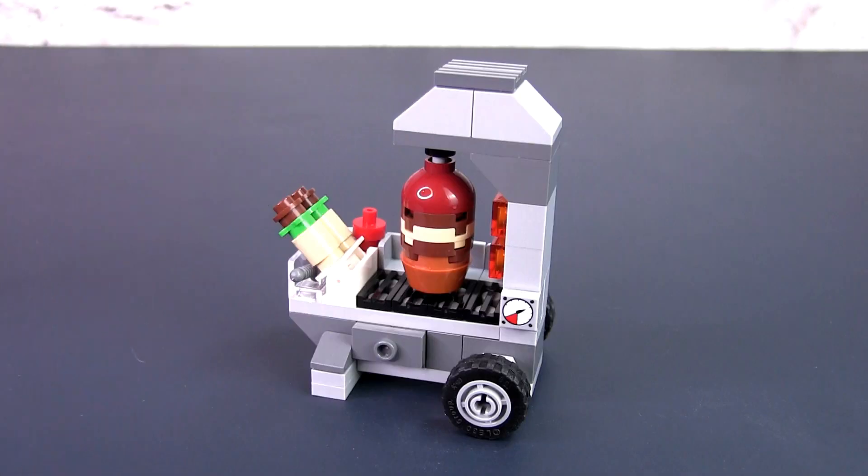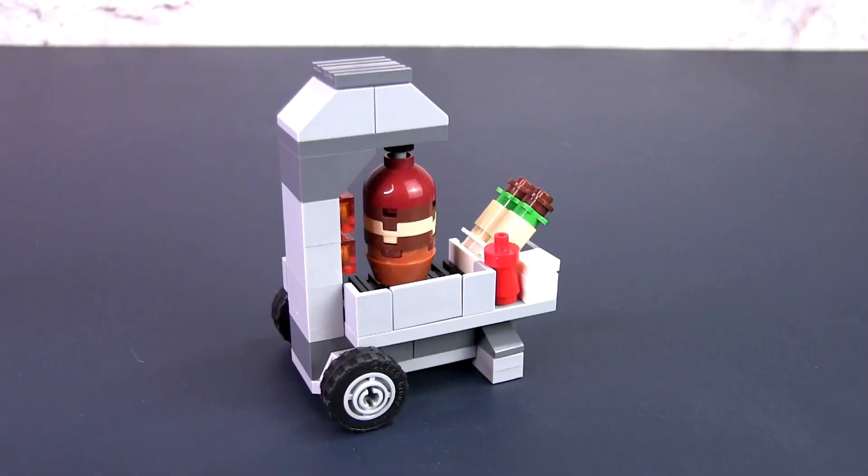The kebab stall is designed to look like a real-life portable stainless steel stall complete with wheels and support stand. There's a tasty slab of meat hanging from a skewer in a heating lamp above a large grill with a splash tray. Two prepared kebabs rest on the stand by the side with a bottle of hot sauce and a stack of napkins in the front.